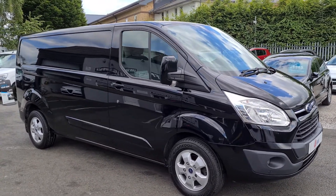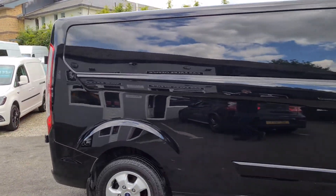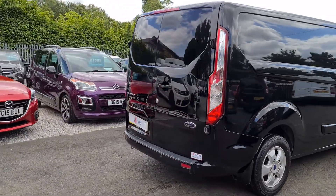Hello and welcome to Jail Vans. I'm just going to give you a very quick walk around. It's a Ford Transit Custom Limited in black, in a nice clean condition.